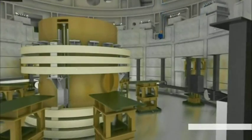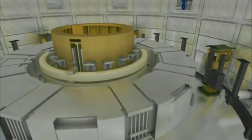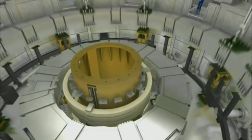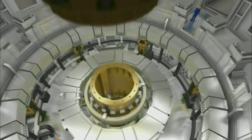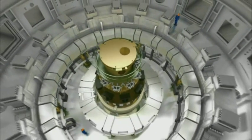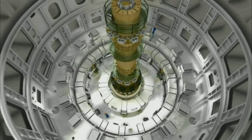The vision is for a new kind of reactor which, in theory, is easy to fuel, leaves little waste and produces no greenhouse gas. And because of this potential, it's backed by Europe, America, China, India, Russia, Japan and South Korea — more than half the world's population sharing the cost of £13 billion.